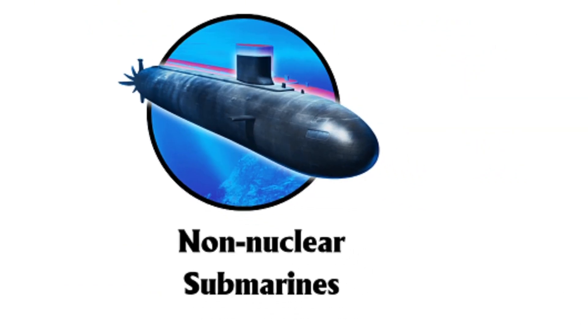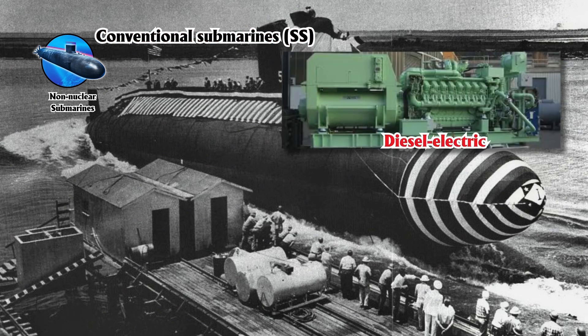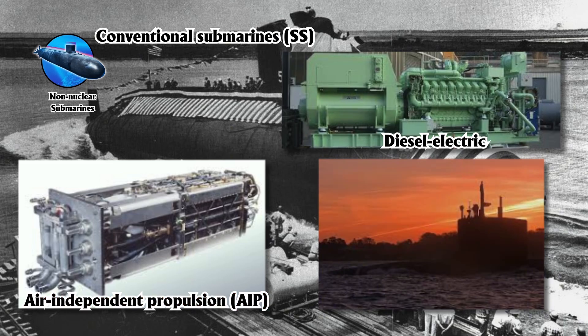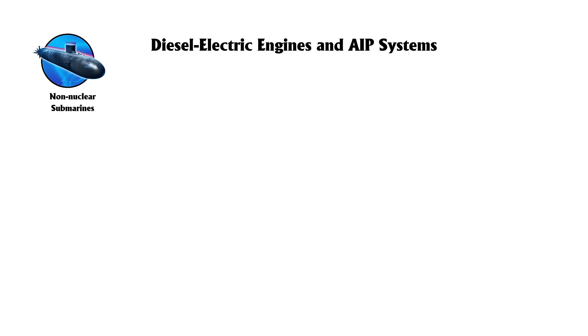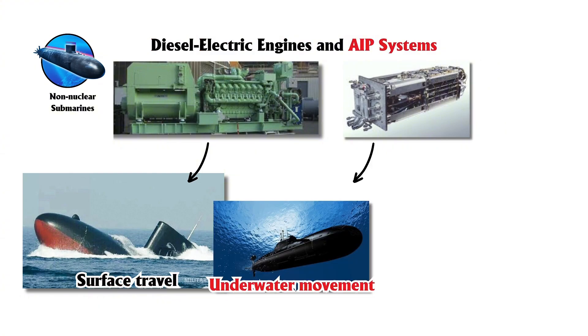Non-nuclear submarines, or conventional submarines, SS, use diesel-electric or air-independent propulsion, AIP, systems instead of nuclear power. They are smaller, quieter, and more cost-effective than nuclear submarines, making them ideal for regional defense and coastal operations. Key features include diesel engines for surface travel and electric batteries for underwater movement.